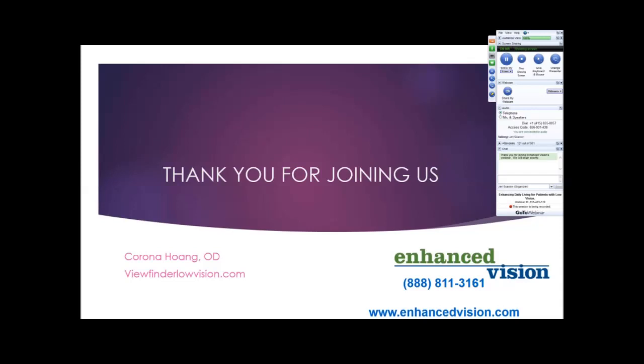That covers all of our questions. If anybody would like a link to the printed presentation, please email marketing at enhancedvision.com and we'll be happy to send you a link to download the PowerPoint. I want to thank Dr. Wong for her great presentation and thank everybody who joined us. We truly appreciate your interest. Thank you, have a wonderful day.